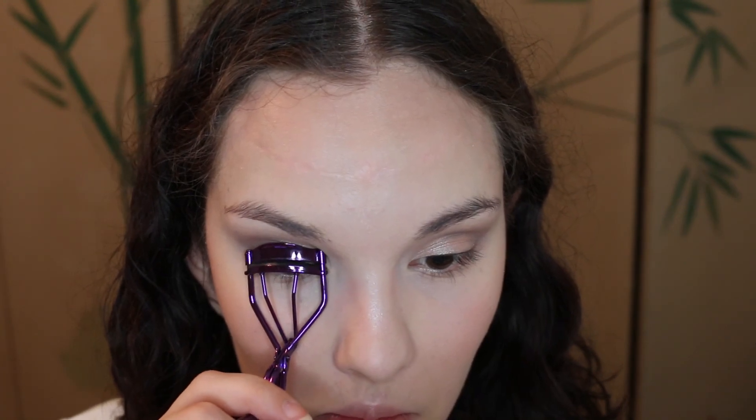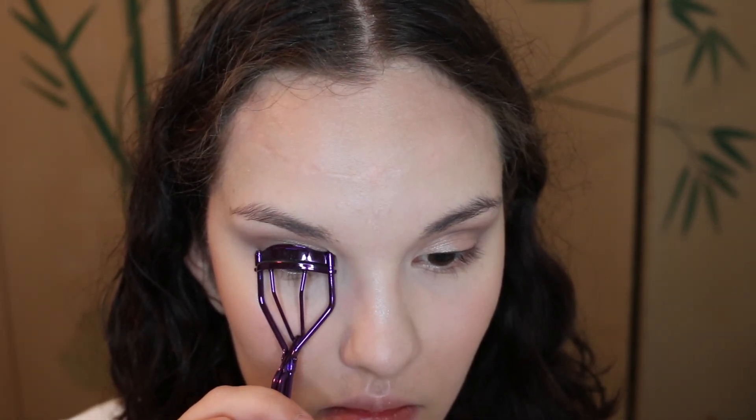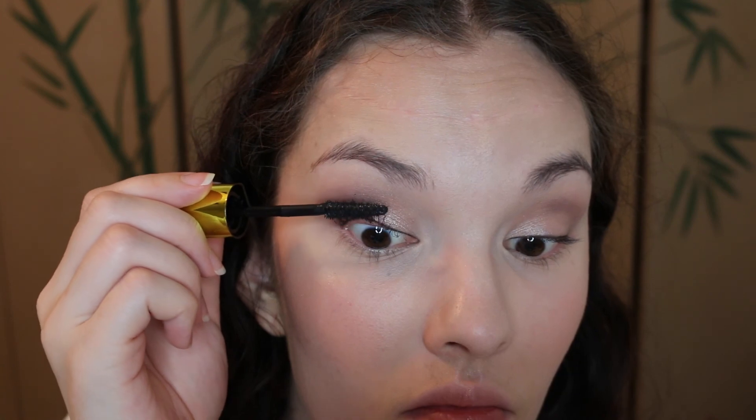I'm just going to curl my lashes and put on some mascara. I'm using the L'Oreal Voluminous Miss Manga Rocks Mascara. I heard that this is a really good one from Tati — I think that's how you pronounce her name. This is supposed to be a very voluminous mascara, and I usually like very voluminous mascaras because I don't have a lot of eyelashes, so I need some help.